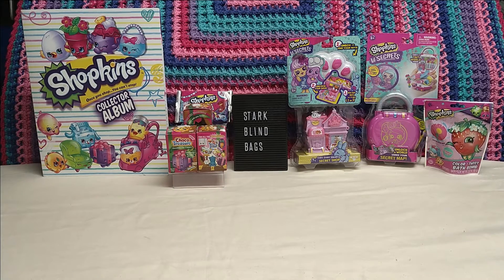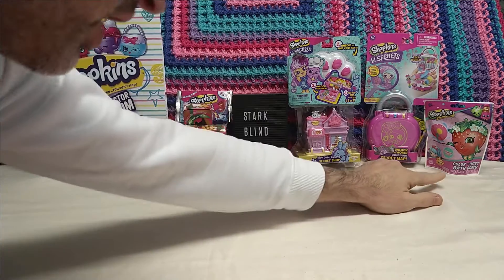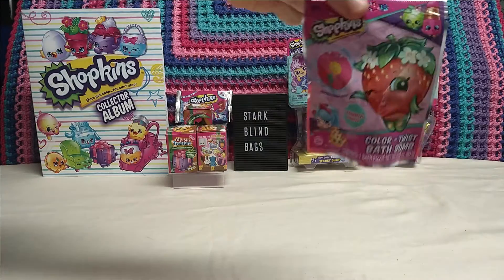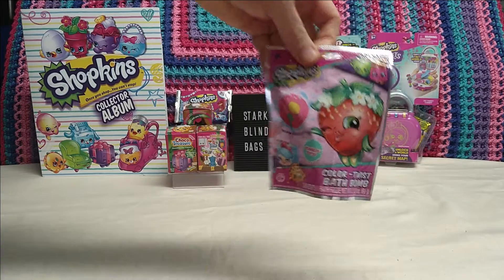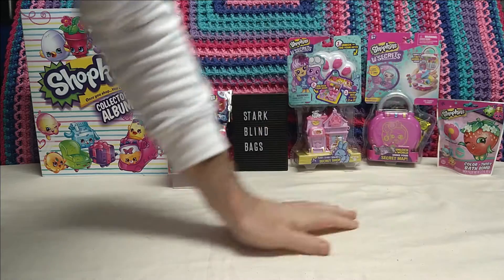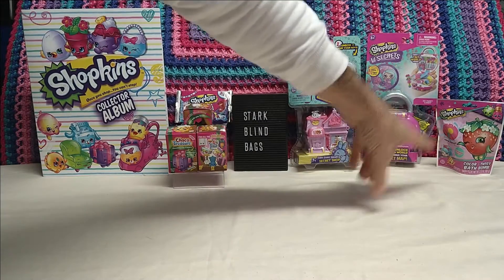Welcome to Start Flying Bags everyone! Archie was just mentioning a few of the Shopkins items we got today. We've got the Color Twist bath bomb - everyone can see that's a bath bomb. Unfortunately we haven't got a bath set up to put that in, and it's called Strawberry Kiss.